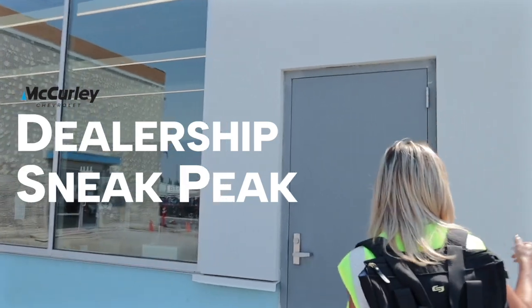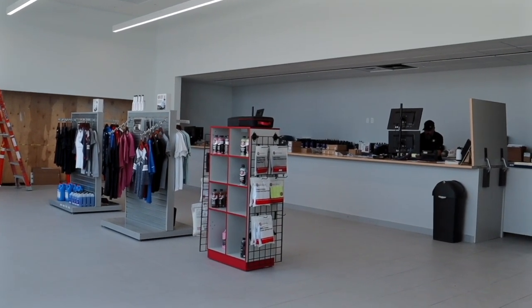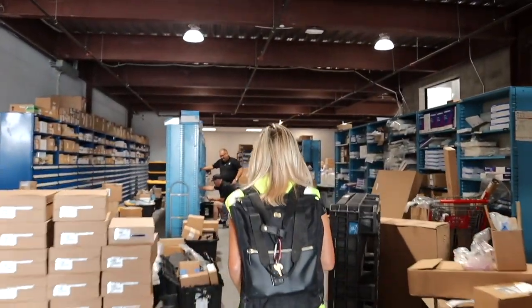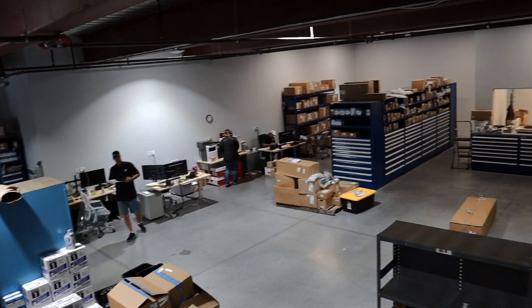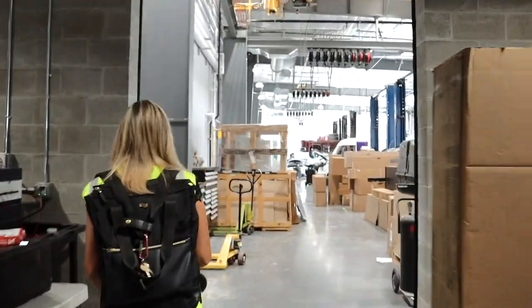This is the new parts department. It's more than double the original capacity. The retail area is much bigger, but the parts department will be three times as large. They've moved all of their parts from the original parts department into this new area. This new area is roughly the same square footage as the old area, and it is only a third of what they will have.